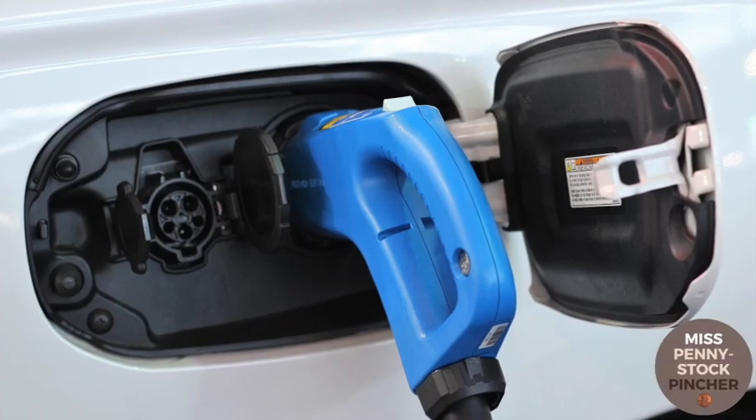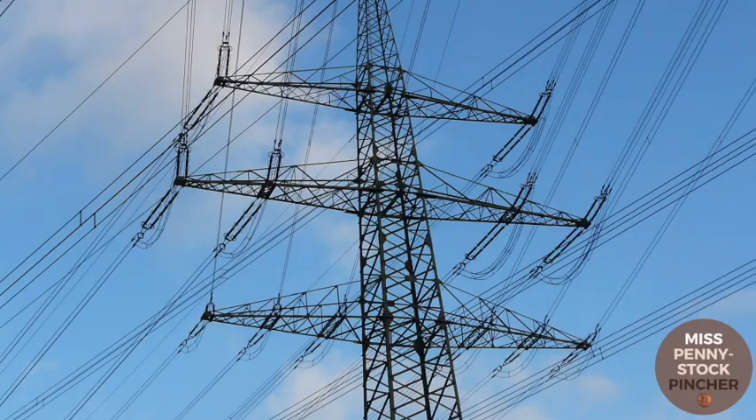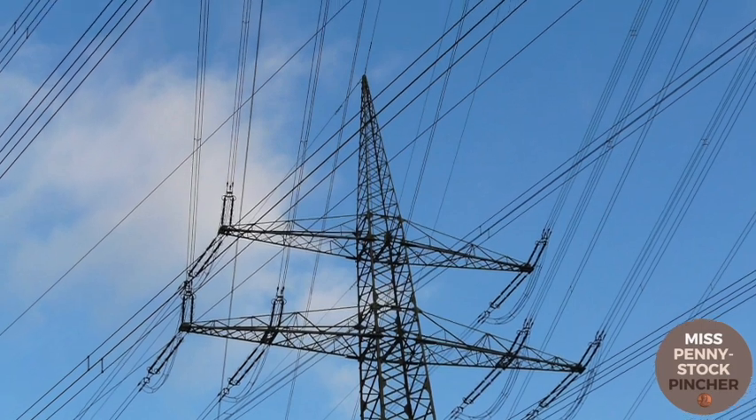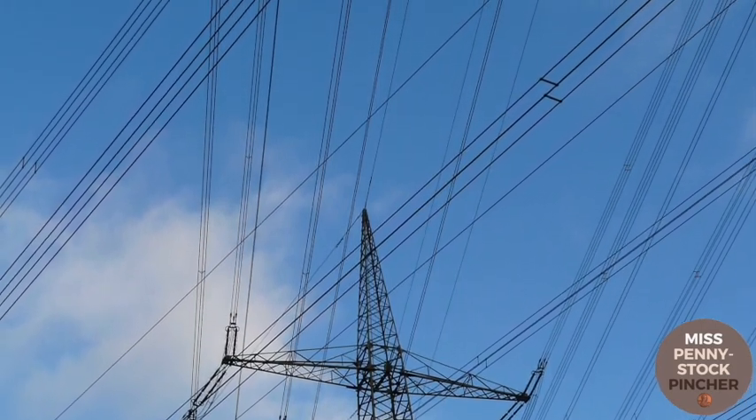Of course, we would all prefer fast charging batteries, but not if they are more expensive than gold. And of course, we would replace an overhead line consisting of many aluminum cables with a thin graphene line, but not if this line is more expensive than gold.